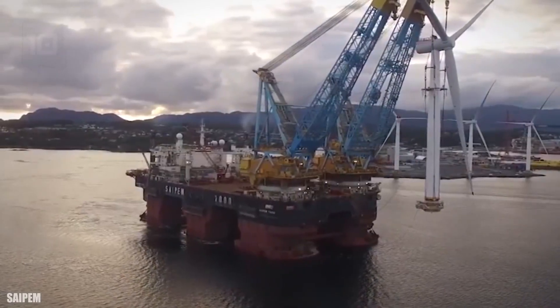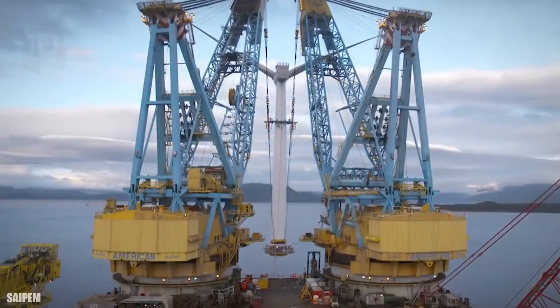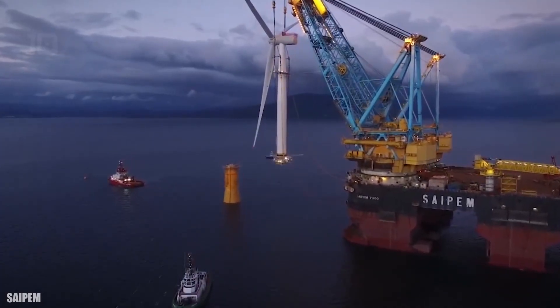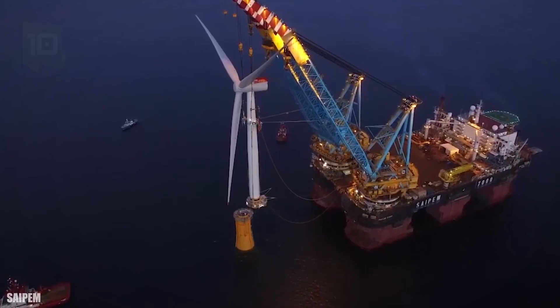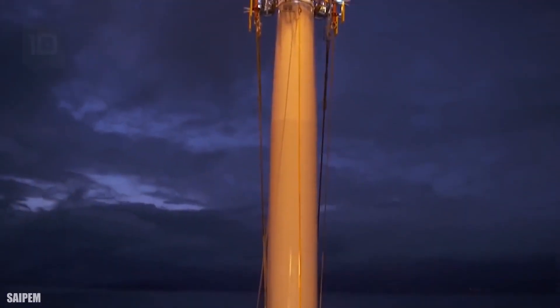She has a displacement of 172,000 tons and is equipped with 6 engines with 93,800 horsepower in total. She has 2 cranes with a total lifting capacity of 14,000 tons at a height of 42 meters above the deck of the ship.